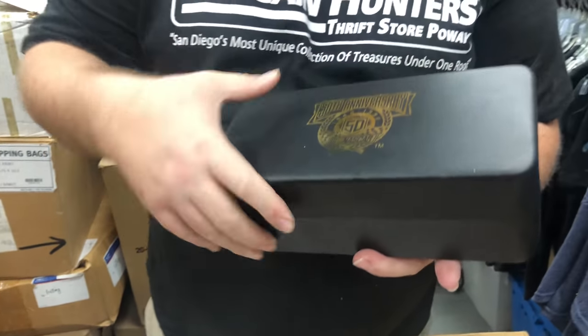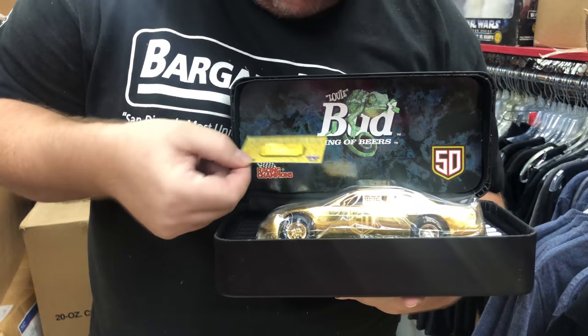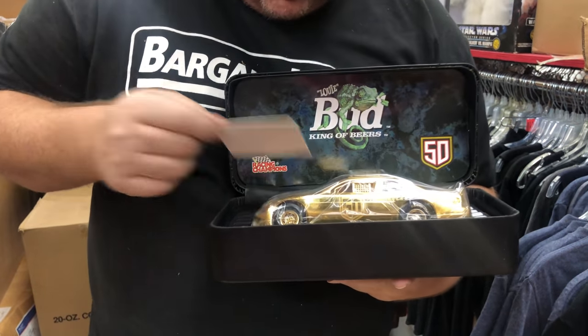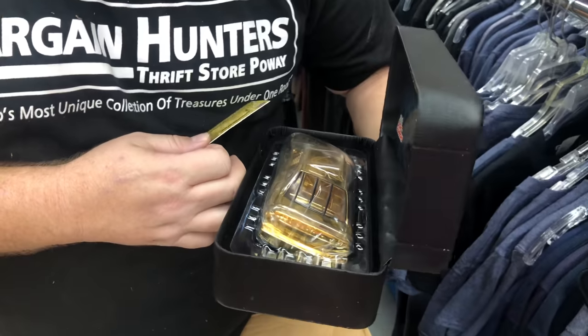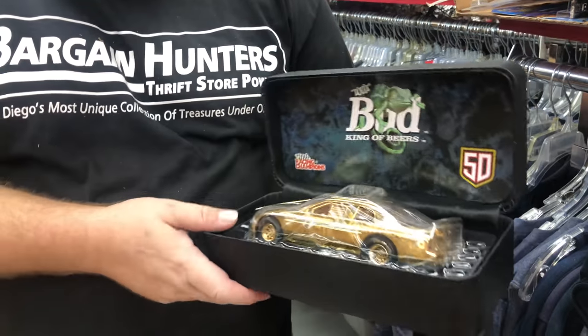NASCAR 50th Anniversary — oh, that's a heavy one. Racing Champions, unfortunately one of the cheaper companies, but Budweiser — who's the driver? Randy LaJoie. I don't know, it should be $20. Let's keep it protected.